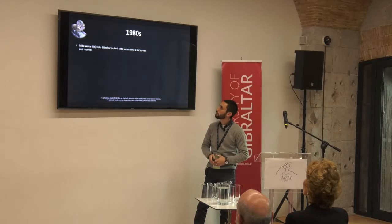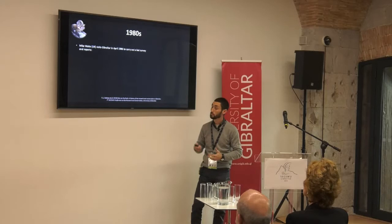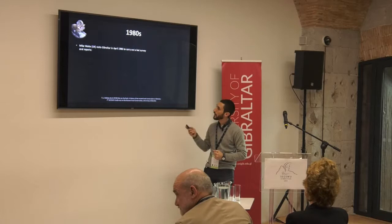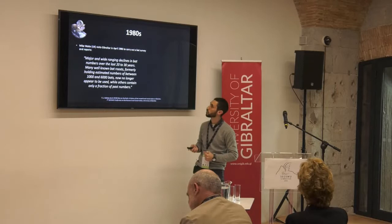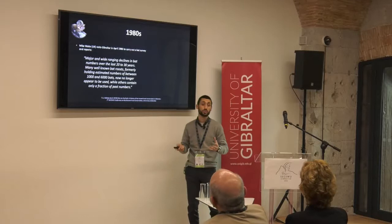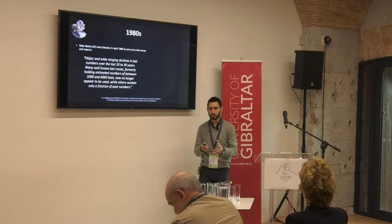Jumping into the 1980s, an ecologist named Mike Waite from the UK visited Gibraltar in 1986. He contacted the various authorities, both civil and military, because some of these caves were very difficult to access — he had to go through a military zone. He reports in 1986 major and wide-ranging declines in bat numbers over the last 20 to 30 years: many well-known bat roosts formerly holding estimated numbers of between 1,000 and 6,000 bats no longer appeared to be used, while others only contained a fraction of past numbers. This is the first evidence of a decline of bats in Gibraltar — and bear in mind this is only 10 to 15 years after Balau's census, so that's a pretty short period of time to see such a drastic change.